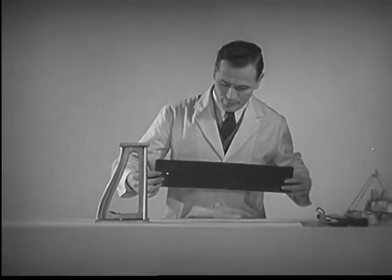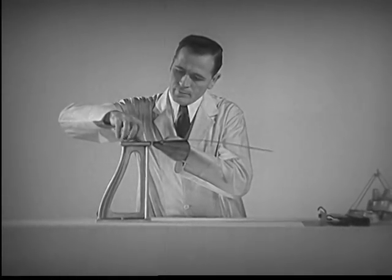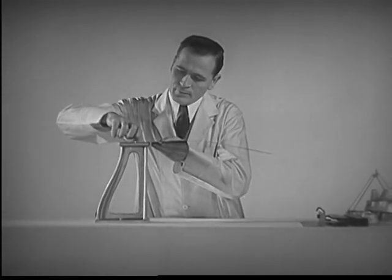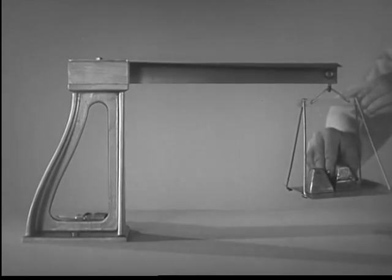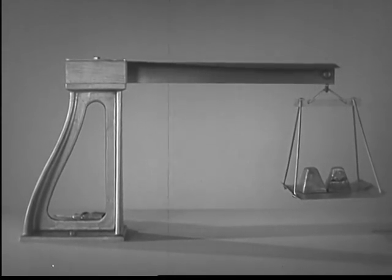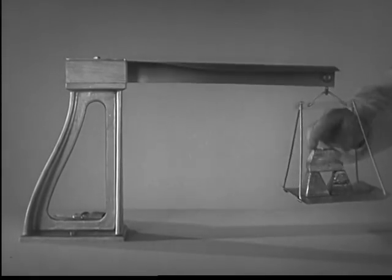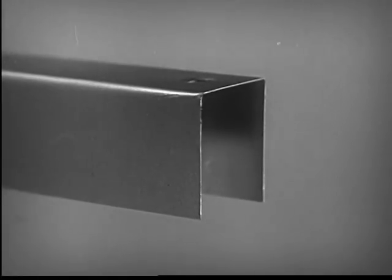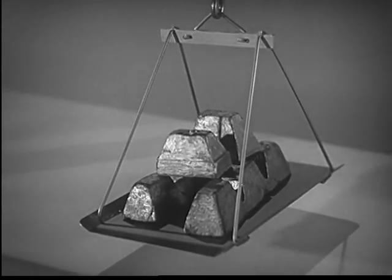Let's perform an experiment or two and find out the principle of this box-beam design. First, we get a metal sheet and place it flat in a clamp like this. Notice that it has very little stiffness — it sags under its own weight. However, if we bend a sheet just like the first one into an angle, we find that it will support considerable weight. That's progress, but when we load the angle beam with three lead weights, it starts to bend right there where the side bulges out of line.